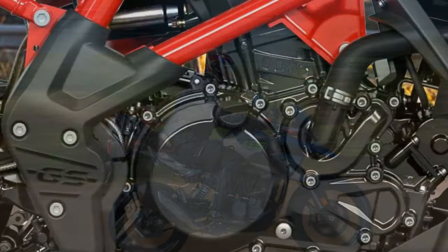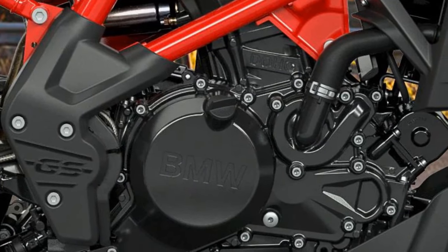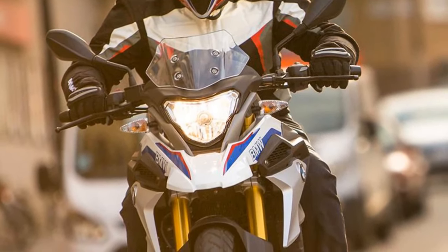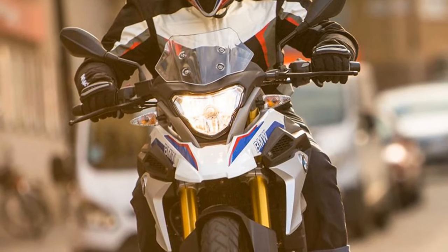The 2023 BMW G310GS is a capable and compact adventure bike — a small-displacement machine that offers a lot of capability for its size, perfect for riders looking for a bike that can handle both on-road and off-road riding.